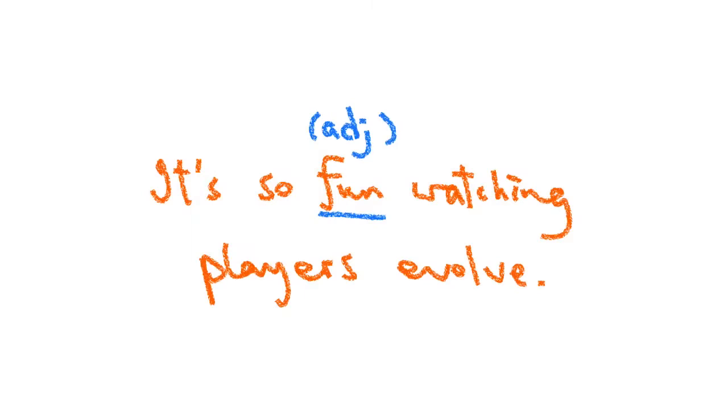It's fun watching players evolve. The player wearing the green number 12 jersey played very well. He was underrated in college — bad physique, couldn't shoot threes. But he's playing great now. It's really great watching players evolve. Today's Grammar Workshop explores whether 'It's fun watching players evolve' is grammatically correct.